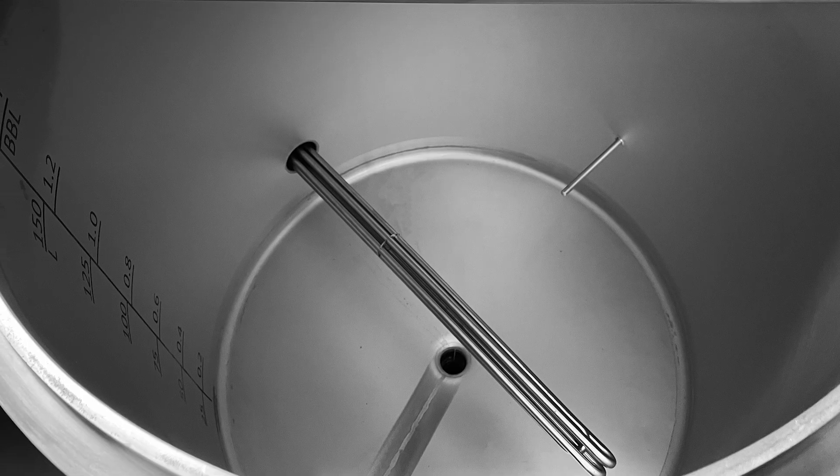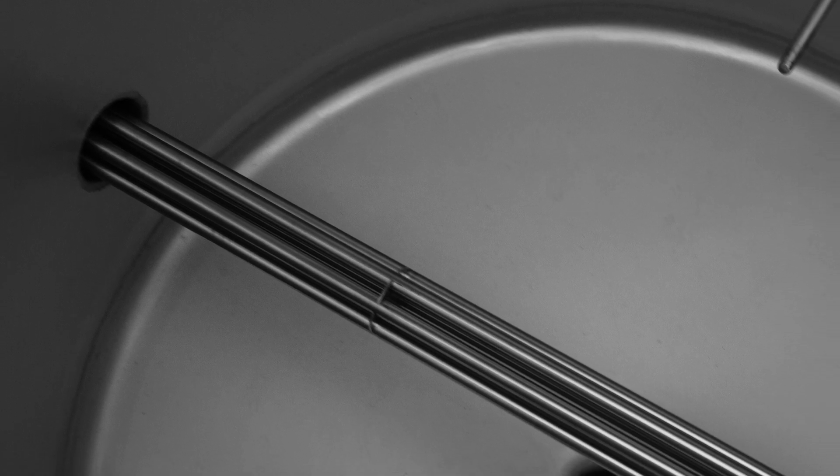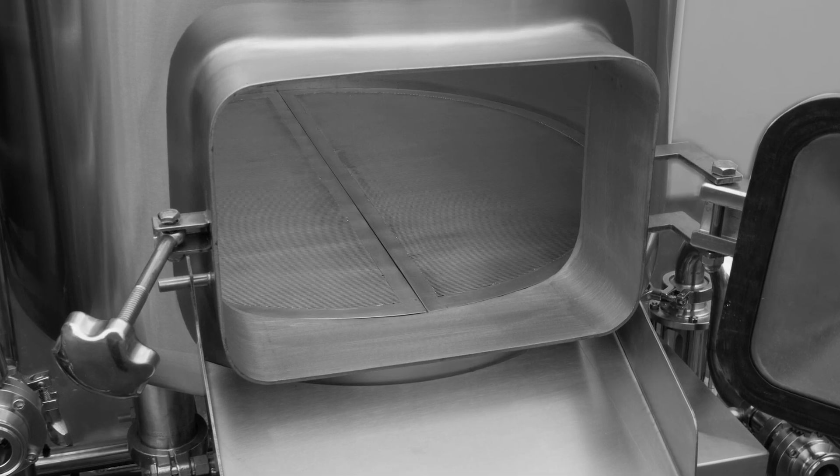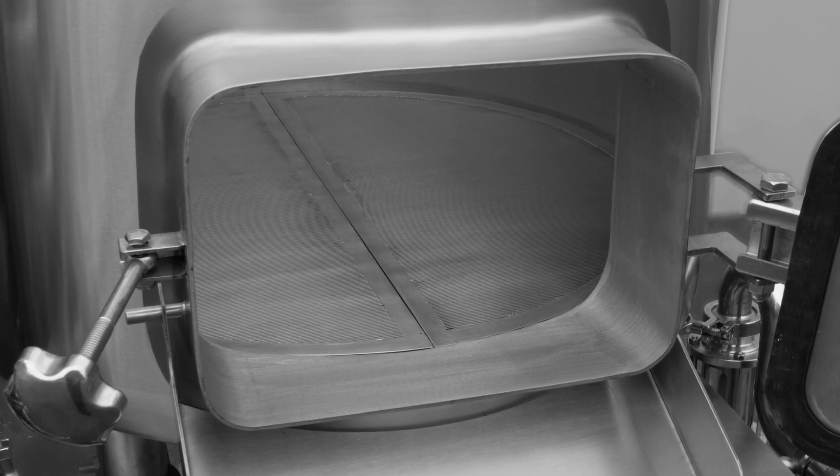Additional features include a 1.4-barrel hot liquor tank, electric kettle with whirlpool, mash tun with wedge wire false bottom, sparge ring, and a grain door.